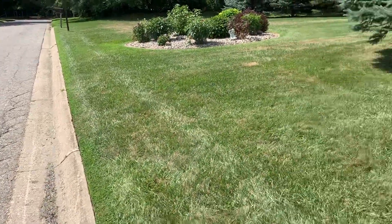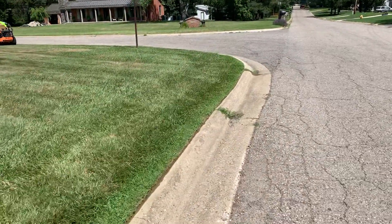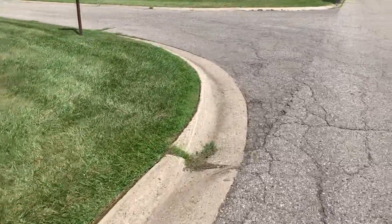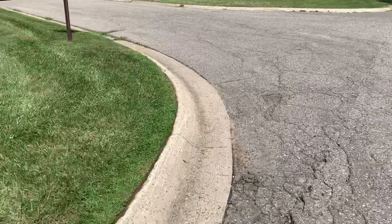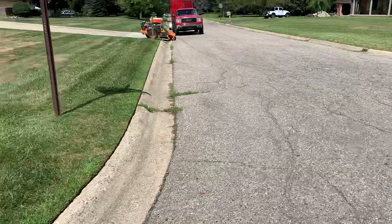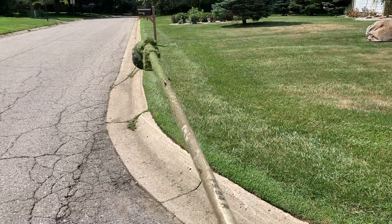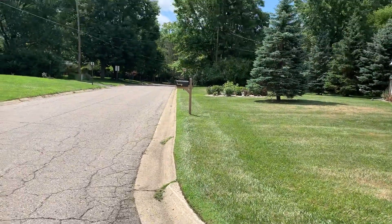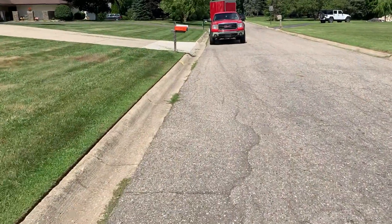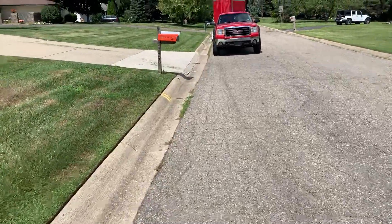I run the golden edge edger blade like every third or fourth week down through here, and other than that I just use a string trimmer. A lot of times I just edge the front to the corner and stop right there, and then like every other week I do the big long stretches on the side — which I should do it more. I hardly ever really skip it, but I do once in a while if it's not bad.